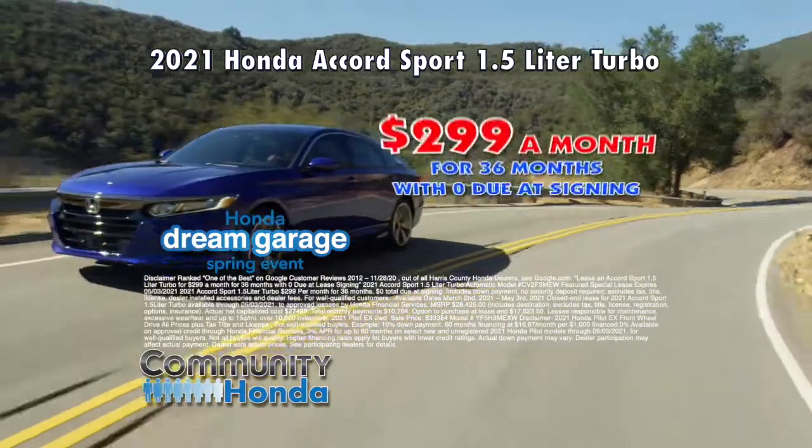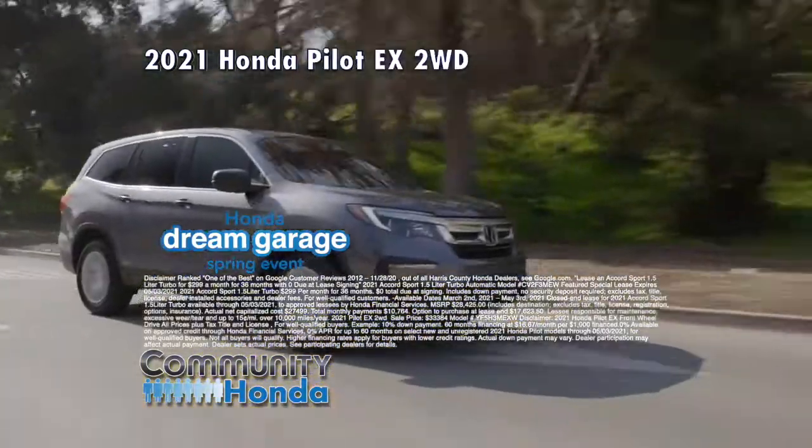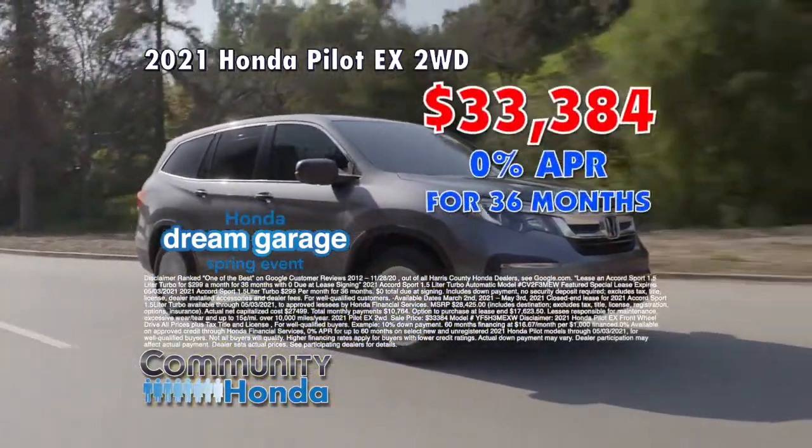Lease a '21 Accord Sport Turbo for $2.99 a month, or get a '21 Pilot EX for $33,384.